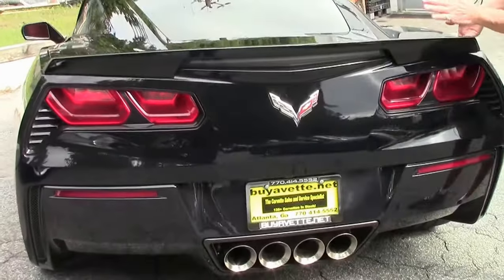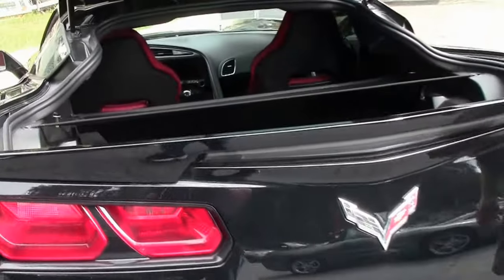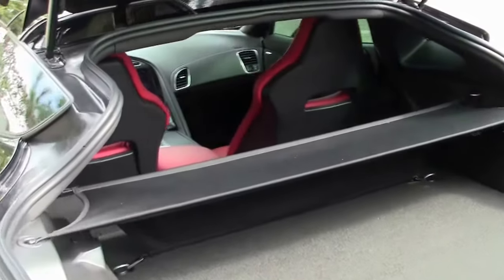Everything about this car — emblems, paint — looks very good. Lots of room in the tail end. Interior looks very good. It is a new arrival and we're going to run it through the shop.